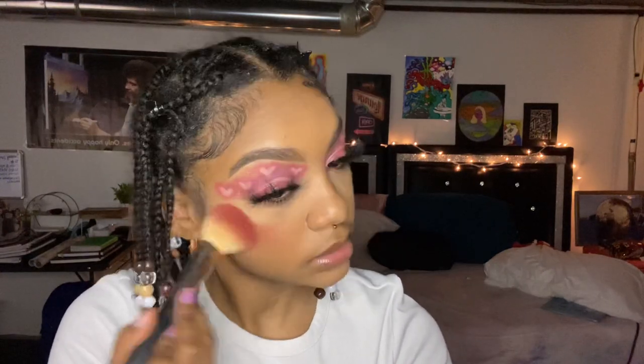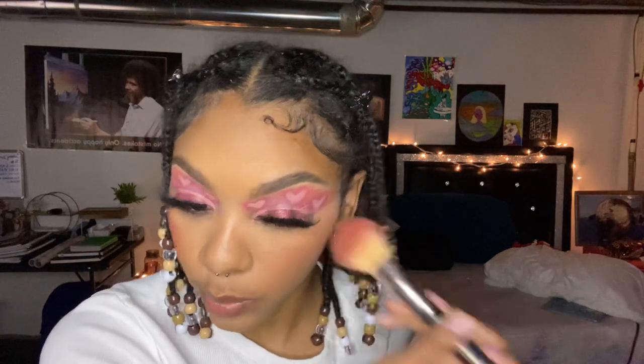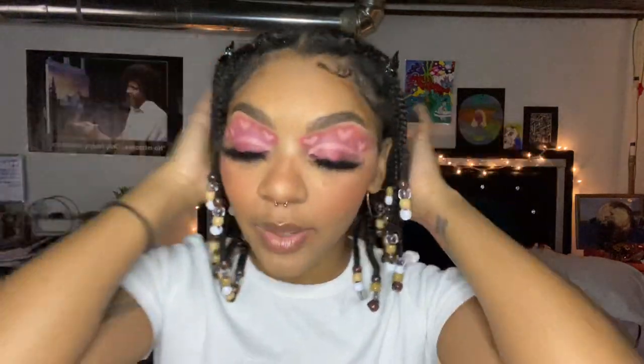We're just gonna do some blush — I'm not even gonna do contour today because it's Valentine's Day and we just want something pink. I use my Julia's Place eyeshadow sometimes as blush — I just mix the brown and the pink together. Wow, it's really great but that's what you want. Get a nice pink. Put a little on your nose too. The last thing I did was put on some lip gloss, and that's the end of this tutorial. I hope you guys enjoyed my video — I'll see you guys in my next one, bye!